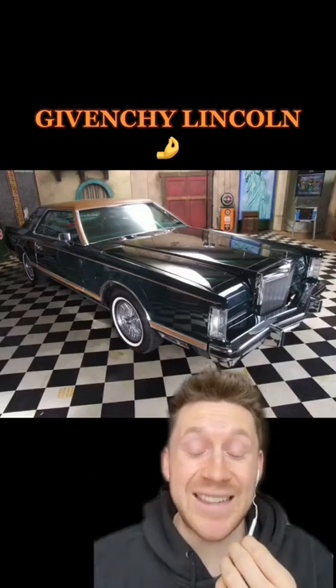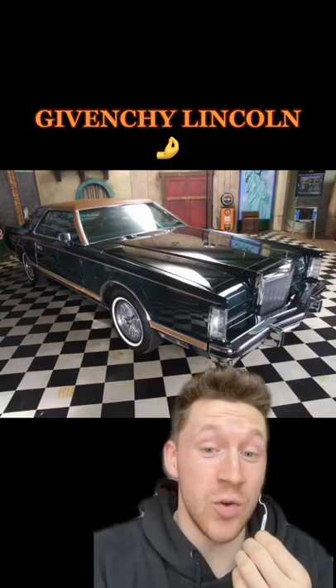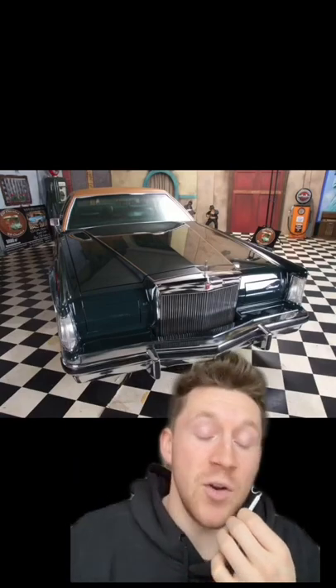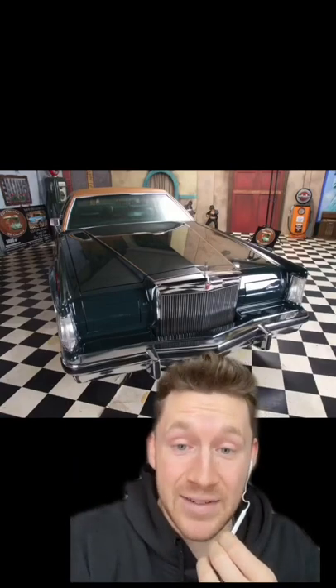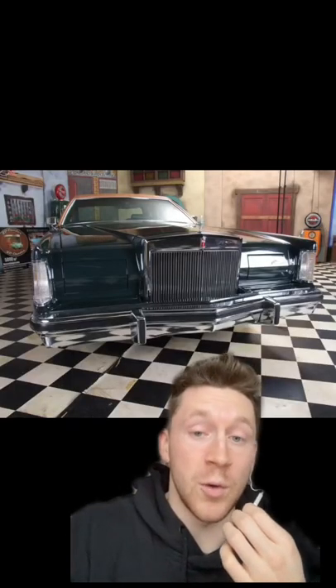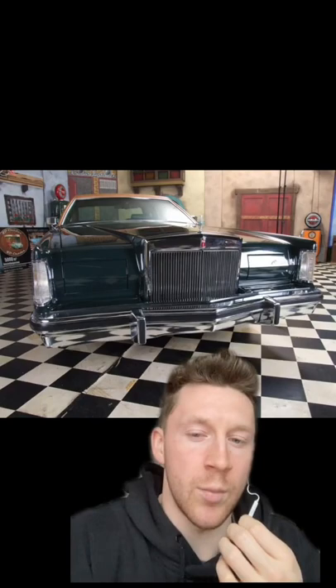This is the special edition Lincoln Continental Givenchy edition. Apparently they're pretty rare too — 917 made for 1978, and a little over 2,200 for 1979. There were also some sold in 1977, but I could not find a production number.